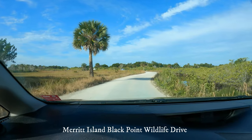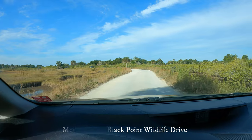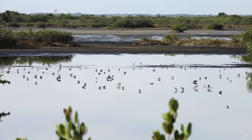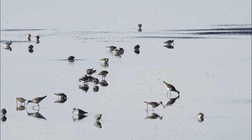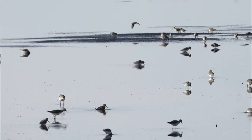So this is the six mile wildlife drive. Lots of shorebirds. Basically we have dunlins, yellow legs — both lesser and greater yellowlegs. Lots we have here.